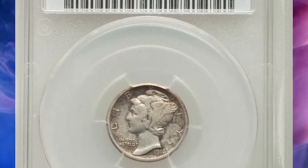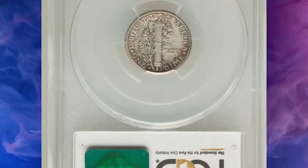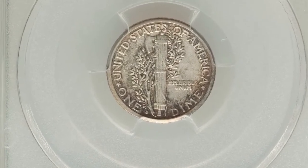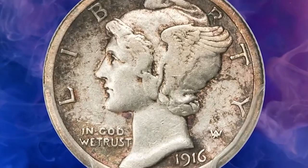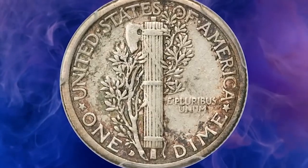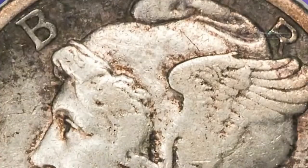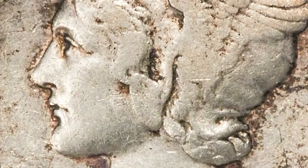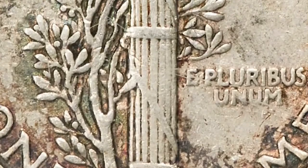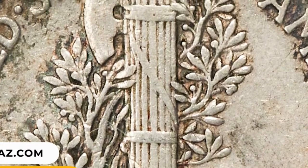Number 10: 1916 Mercury Dime in Extremely Fine 40 condition. This first-year key is typically only seen in well-circulated grades, with occasional mint state pieces appearing at auction. Extremely fine and about uncirculated representatives are seldom offered. This piece shows just slight wear, with natural pewter gray and golden hues over each side. The mint mark is clear and the central devices are well-defined. It ended up selling for $5,880.